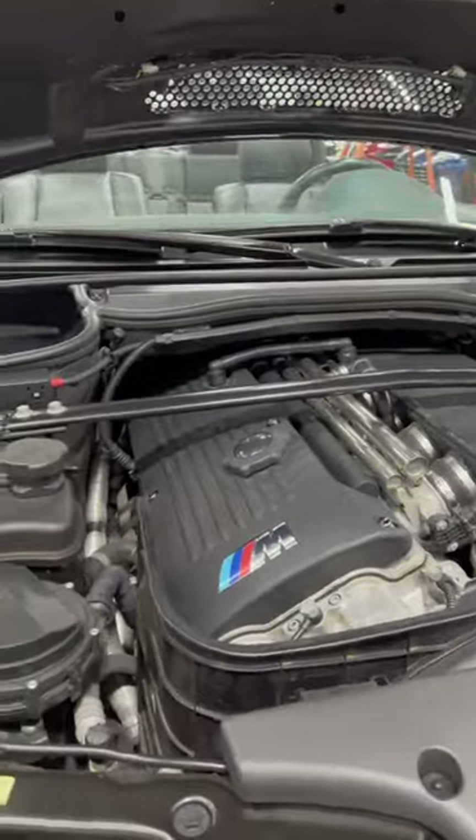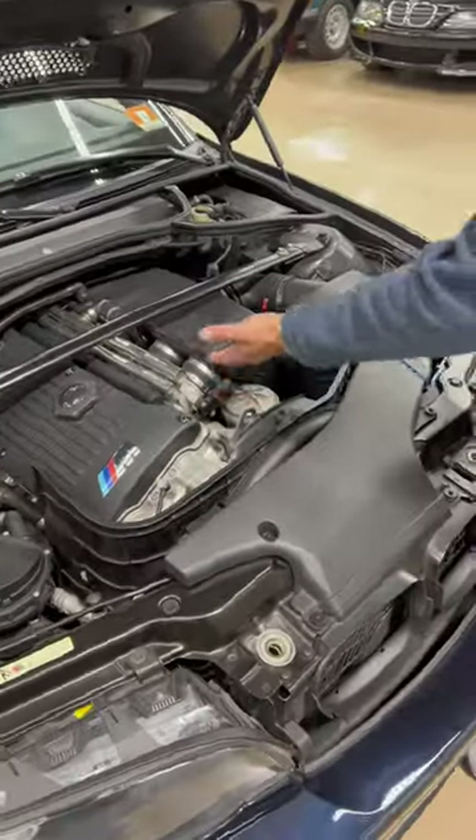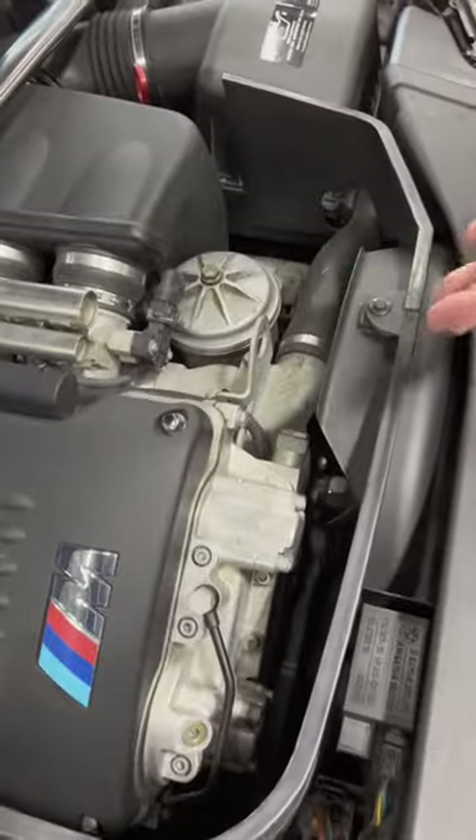The engine is the S54, 333 horsepower, which has the notorious rasp from the factory. You can tell by the engine the individual throttle bodies — the VANOS system is all original.